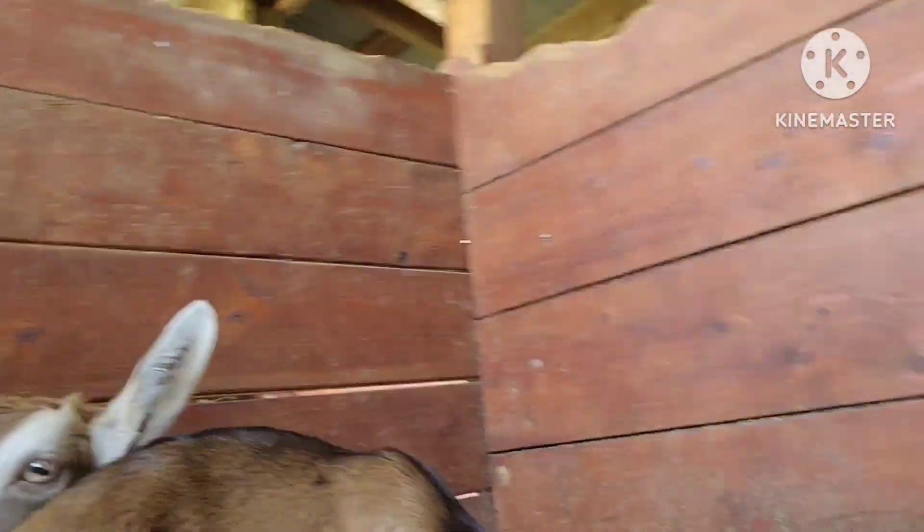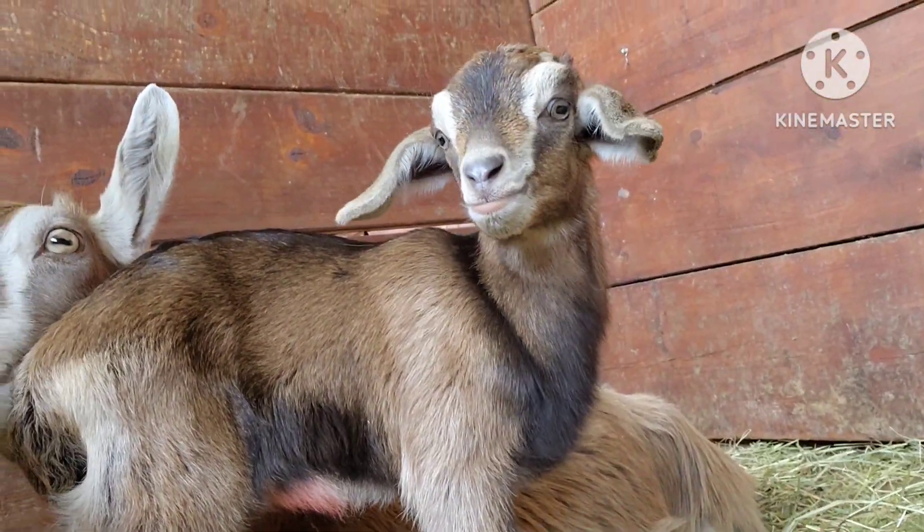Guys, welcome back to Kidder Cattle Co. So if you've watched my shorts, you've probably seen that we had our first dairy goat kid born on our farm - this little buckling right here. He is a Nubian tog cross, and he was kind of a surprise.